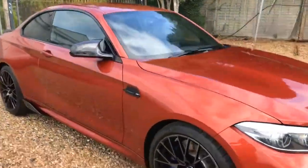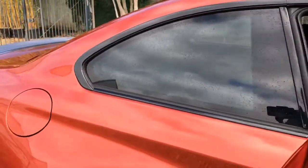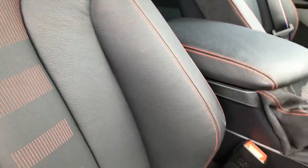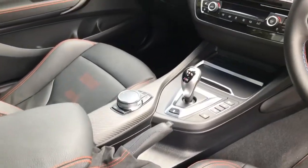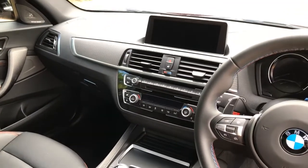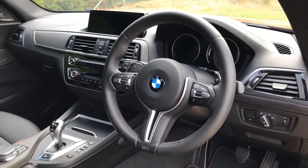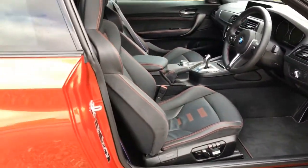On the inside we have the black Dakota leather M-Sport seats with the orange contrast stitching, carbon fiber interior trim, along with the upgraded Harman Kardon stereo and the professional nav system. The multi-function heated steering wheel finishes off the specification nicely.